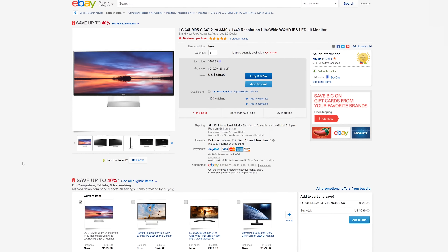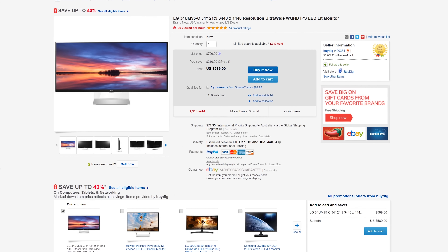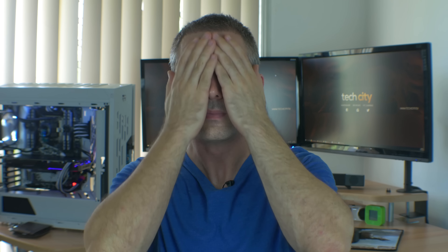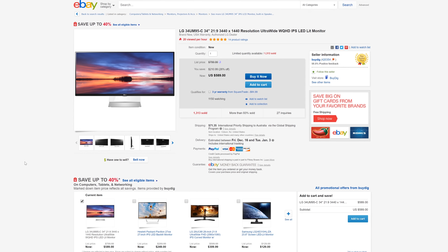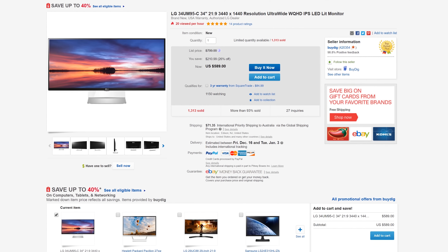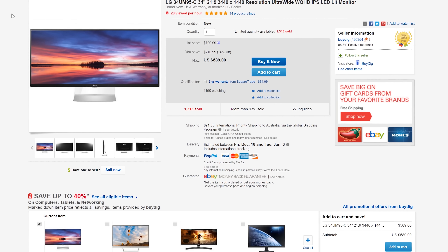The next deal we have here is the LG 34-inch, 21x9, high-resolution wide QHD display. This thing is IPS backlit and it's amazing. If you missed out on the Black Friday sale, this thing is going for $589 USD. The postage international isn't actually that much — it's free if you're in the US, and even if you're international, it's still not too expensive for what this monitor is.